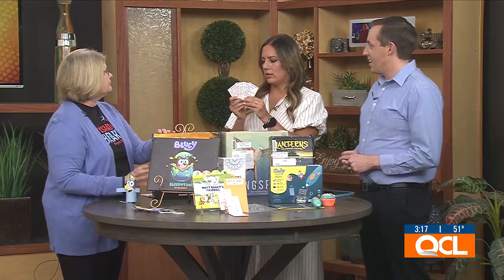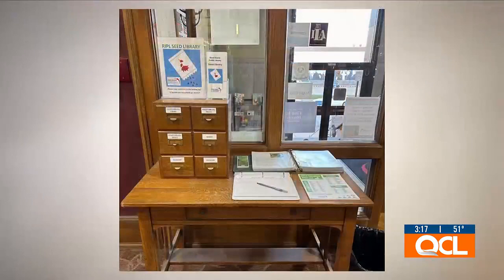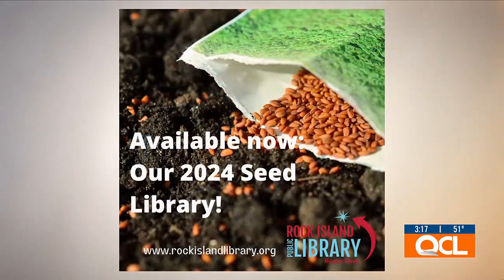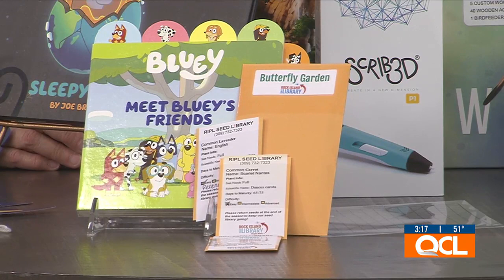Something super cool that many people haven't heard of: you can get free seeds from your library. The seed library just opened Monday and is already going viral with so many people sharing it. Families can pick out five free seeds per month. Branches also have themed seed gardens — like a butterfly garden featuring milkweed and black-eyed Susans — so families can experiment with a new type of garden over spring break.